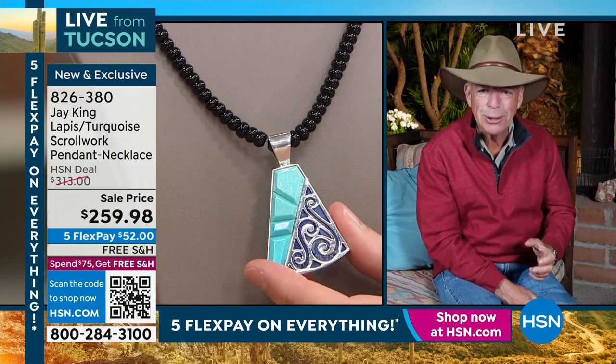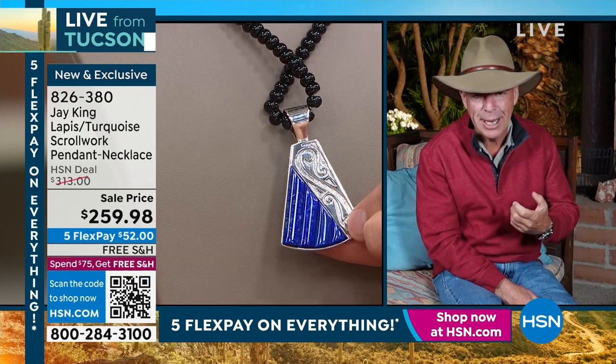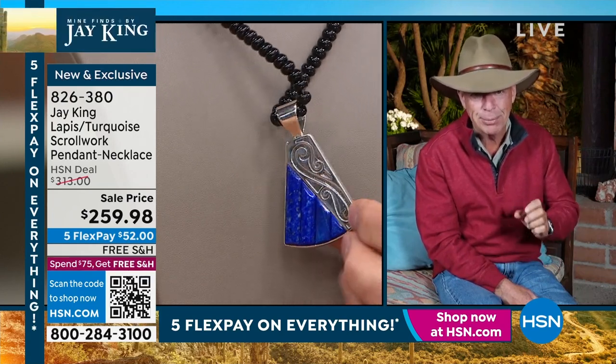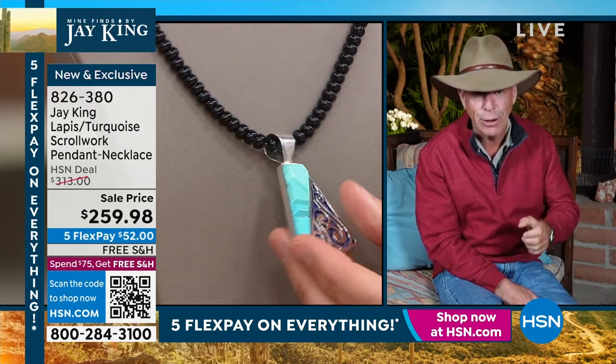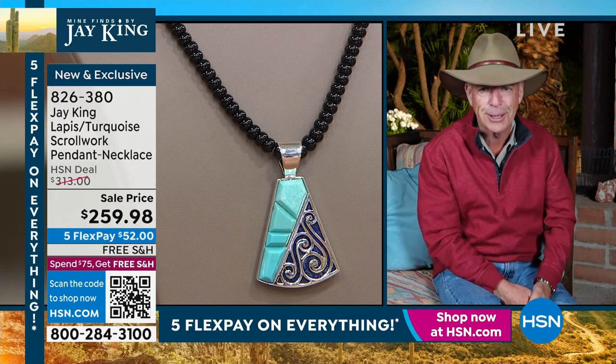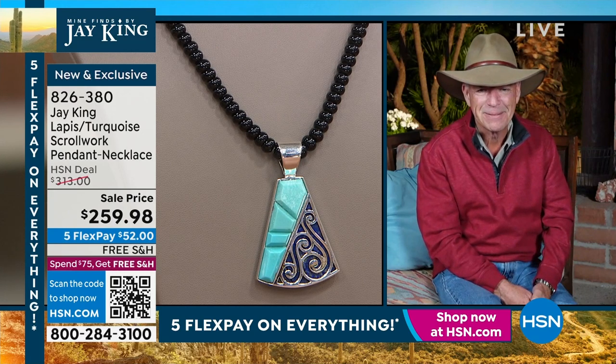Yes, it's reversible. You've got Campitos Blue Ice turquoise — not just blue ice, but the top, top grade — and the same thing with the lapis, super high grade, in a reversible design, ladies and gentlemen.